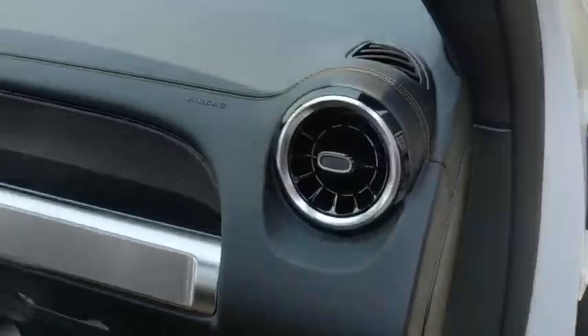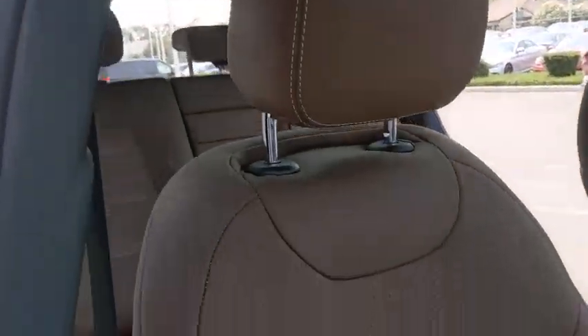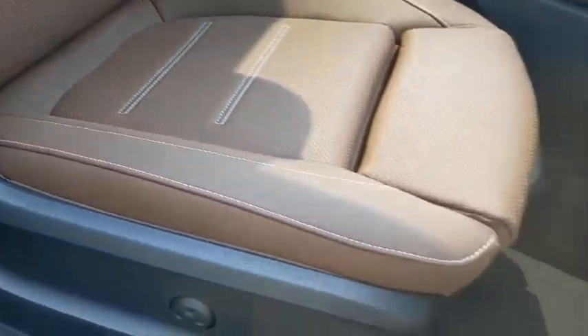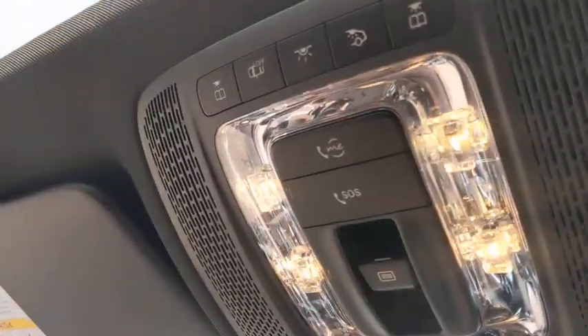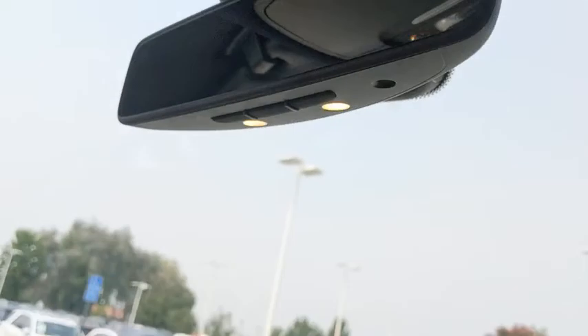Backup camera, steering wheel audio control, all-wheel drive, remote engine start, keyless entry, power passenger seat, traction control, stability control, power liftgate, anti-lock braking system.